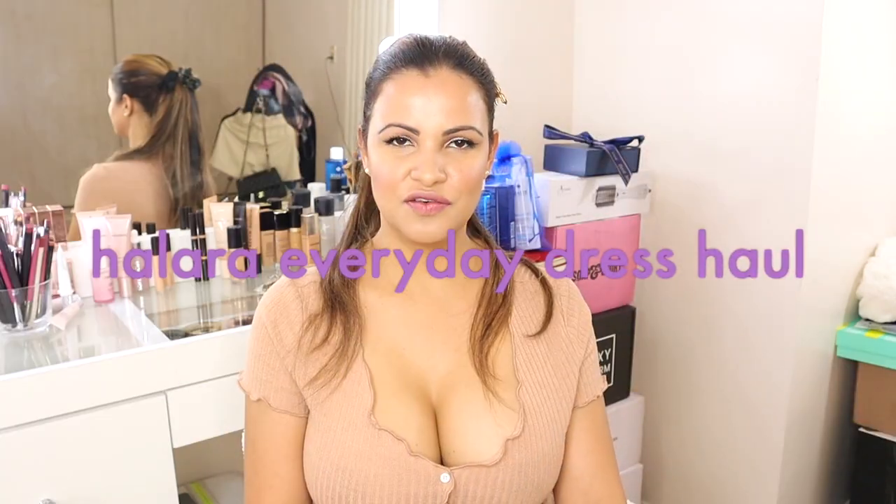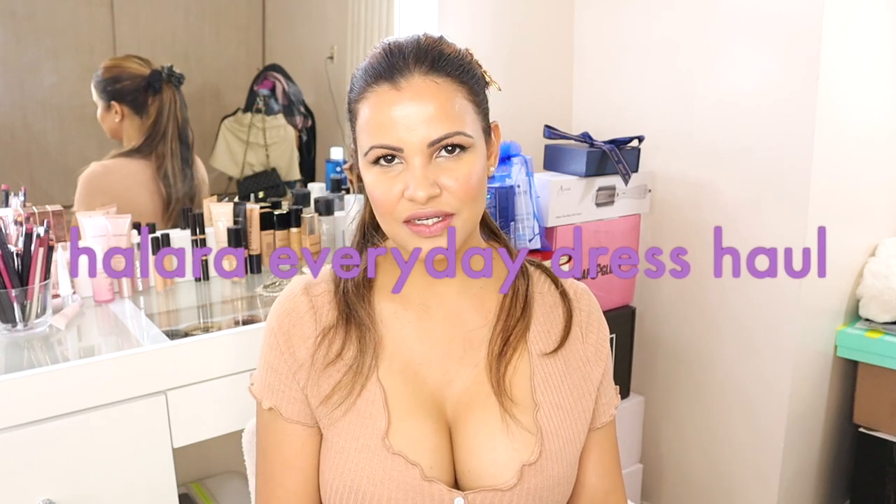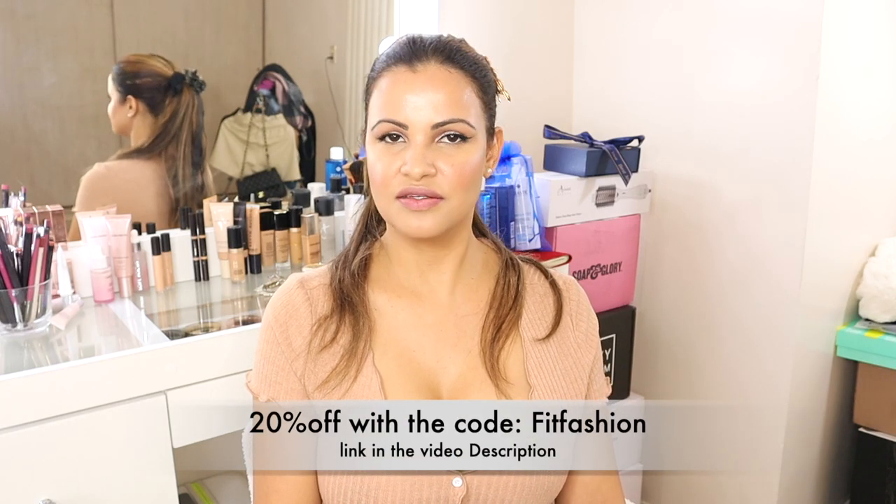Hi guys, welcome back to my channel! If it's your first time here, my name is Paula and this is my humble little corner of the internet. Here we do lifestyle videos — everything beauty, hair, skincare, makeup, hauls like today, and pretty much a little bit of everything. If this is the kind of video you like to watch, I invite you to subscribe and join the family, and don't forget to give this video a thumbs up. Thank you so much for your return support — I love you guys.